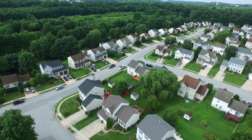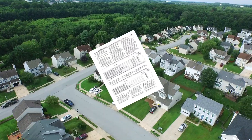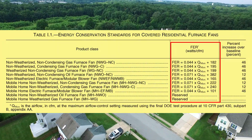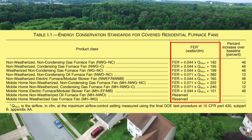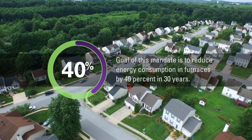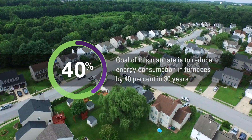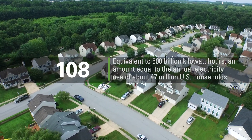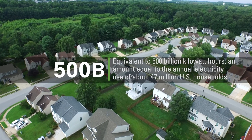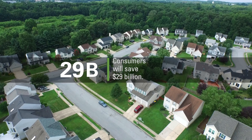In 2014, the DOE announced National Furnace Efficiency Standards that specify a maximum fan energy rating, or FER, for residential furnace fans that takes effect July 3, 2019. The goal of this mandate is to reduce energy consumption in furnaces by approximately 40% in 30 years, equivalent to 500 billion kilowatt hours — an amount equal to the annual electricity use of about 47 million U.S. households — and will save consumers $29 billion.